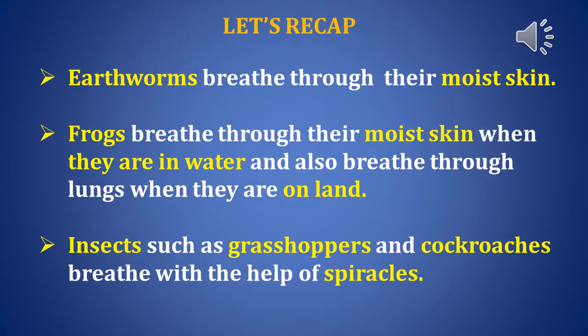Let's do an activity. Children, identify the breathing organs in these animals.